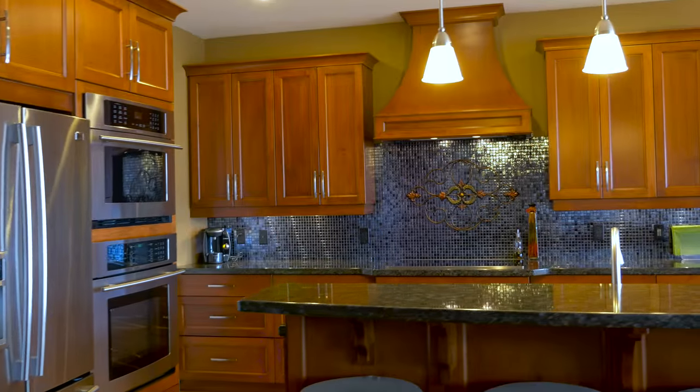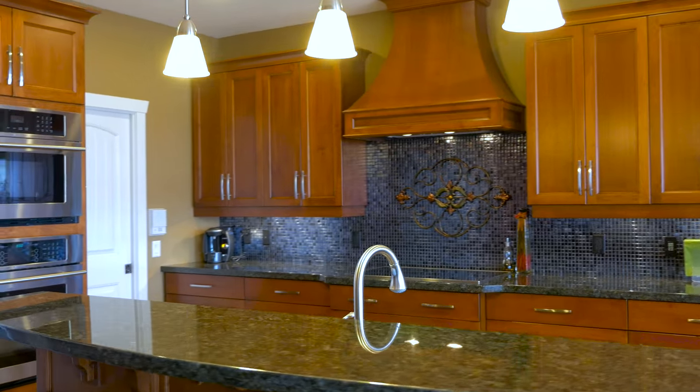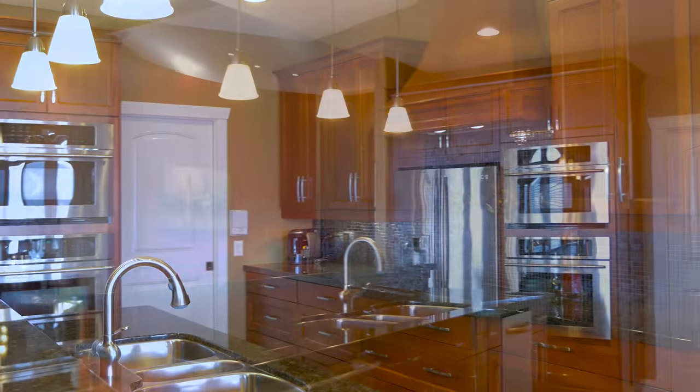Brazilian cherry wood flooring and nine-foot ceilings throughout. Custom cabinetry, extended uppers, and a custom range hood are featured in this wonderful kitchen.